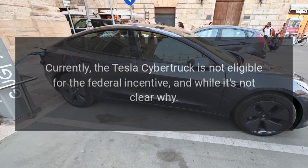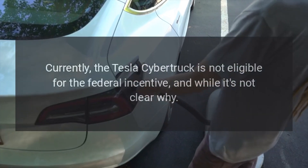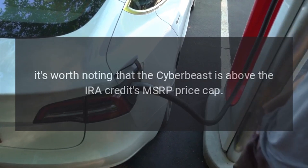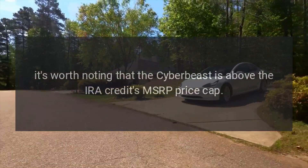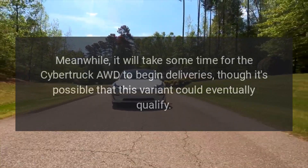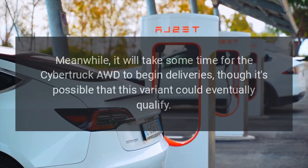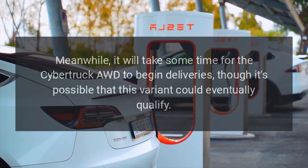Currently, the Tesla Cybertruck is not eligible for the federal incentive, and while it's not clear why, it's worth noting that the CyberBeast is above the IRA credit's MSRP price cap. Meanwhile, it will take some time for the Cybertruck AWD to begin deliveries, though it's possible that this variant could eventually qualify.